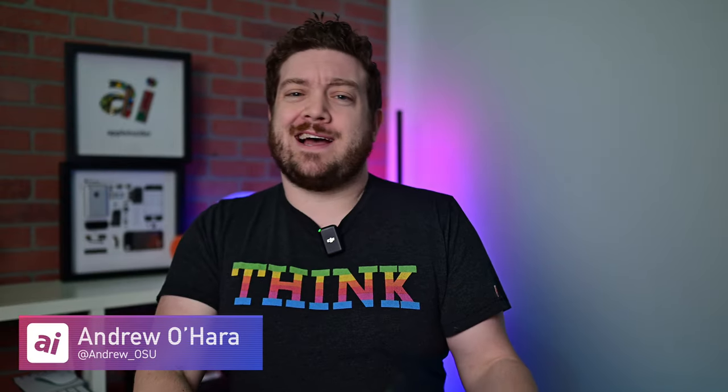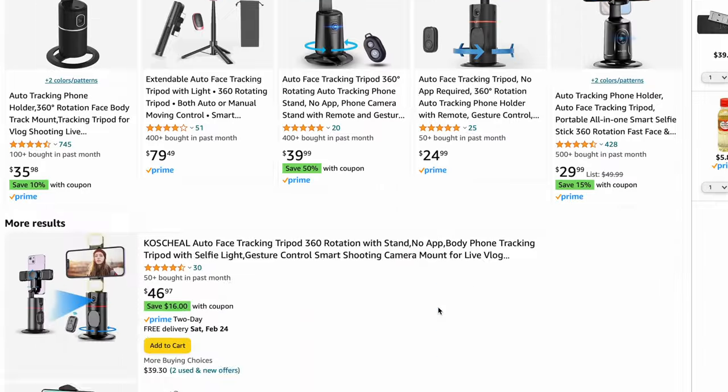Welcome everybody, welcome to Apple Insider. It is Andrew here, and there are a lot of auto tracking stands on the market.